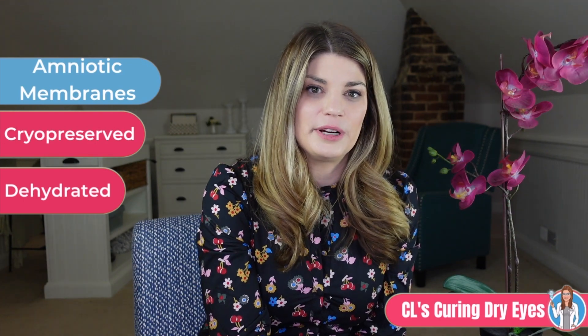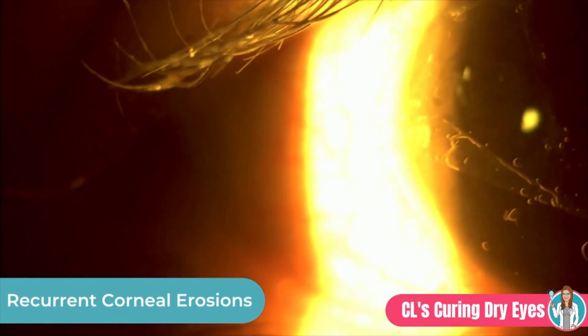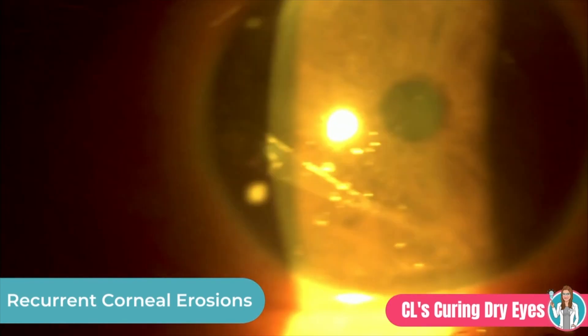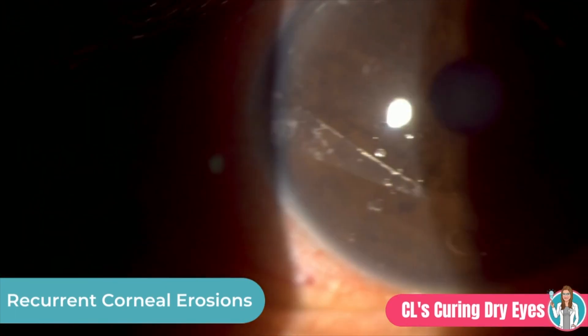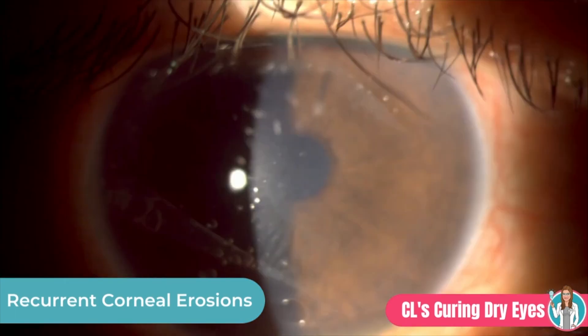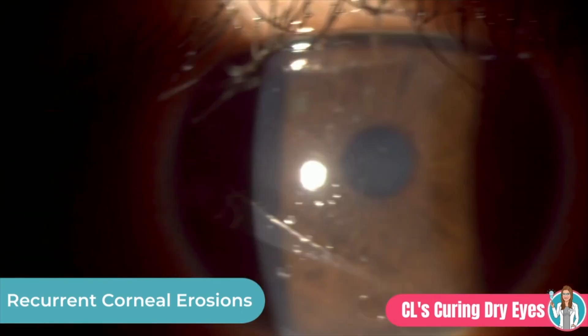There are also several different types of amniotic membranes. Some have their own ring which acts as scaffolding to hold the membrane in place — I talked about the Prokera Slim in another video. But another type of amniotic membrane is a dehydrated variety, and for these membranes you must have a carrier to hold the membrane in place. For this, we use a bandage contact lens to allow the amniotic membrane to be in contact with the eye and disintegrate over a period of time.